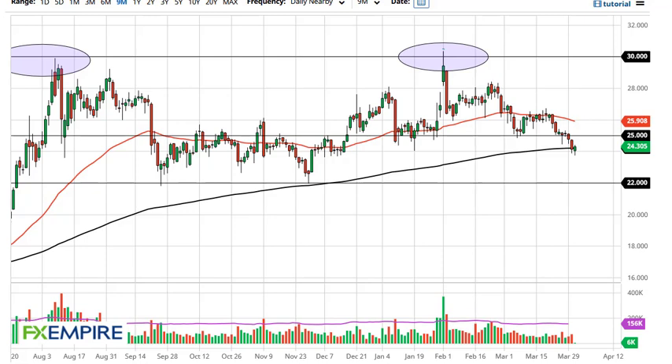From FX Empire, this is Chris taking a look at the silver market. You can see silver has shown itself to be a little resilient here at the $24 level, which is also the 200-day EMA. With that in mind, I am paying close attention to this, but I need to see this market break above $25 before I'm a buyer.